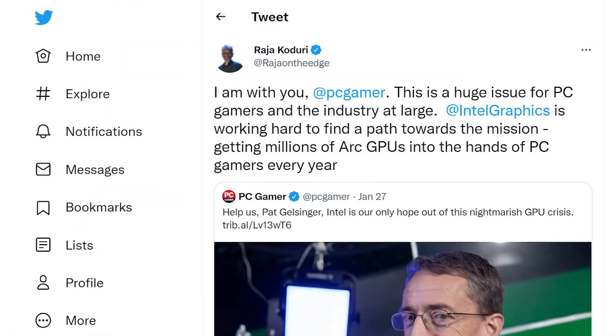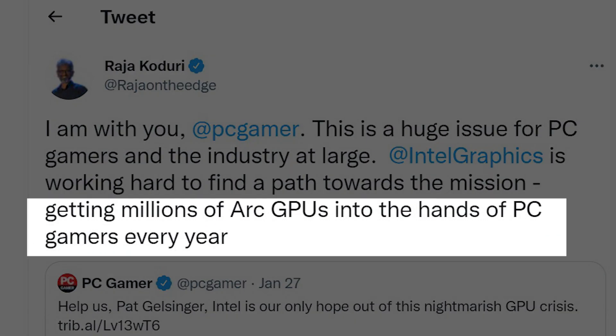But before moving to Intel's giveaway, let us see what Intel has to say about Arc graphics cards. In a recent tweet, Raja Koduri said on Twitter that they are working on delivering millions of Arc graphics cards into the hands of PC gamers.